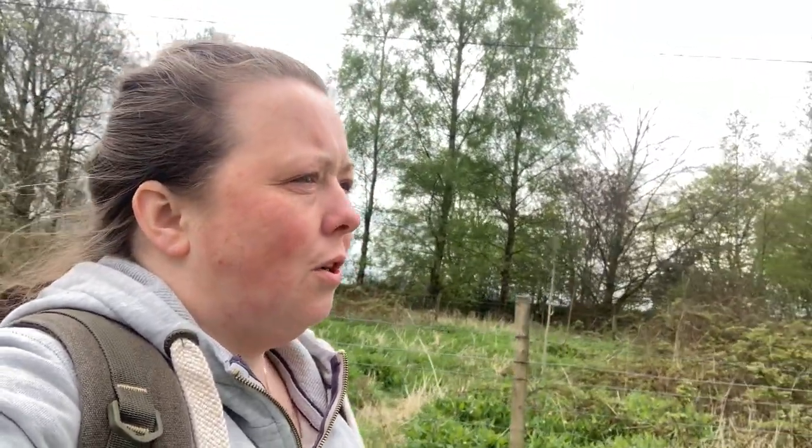From what I have read, Clackmannan Tower is under the care of Historic Scotland, which is now known as Historic Environment Scotland, being shortened to HES. Most folk do still refer to them as Historic Scotland or HS, but that's who is looking after it and keeping an eye on what's going on.